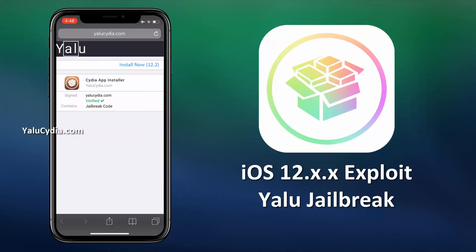This is how the Yalu jailbreak looks like. Here you will see the version of iOS installed on your iPhone or iPad. You need to click on this 'Install Now' button and then wait for the tool to generate the Cydia for your device. The generated Cydia will be unique for each device to keep it unpatched.